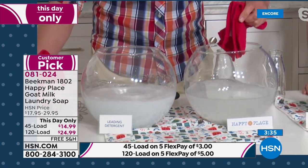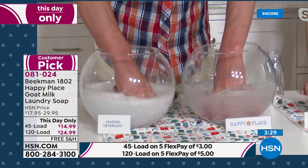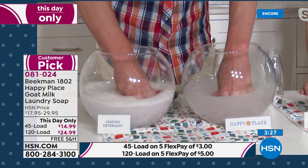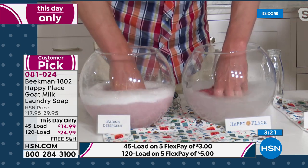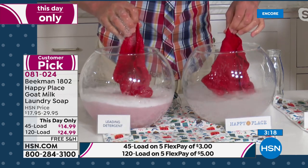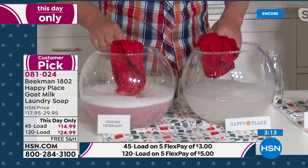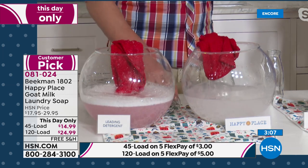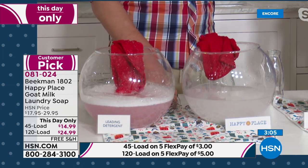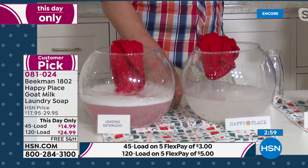We've got two brand-new red washcloths here — I want you to see how the color leeches out with the leading detergent. See how that's turning pink in the bowl? That's the color from the brand-new washcloth leaching out after just one wash. That's why, when you get new Diane Gilman jeans or Juliana jeans, they're not looking fresh — it's not because the dye job wasn't good, it's because the laundry detergent is actually leeching out the colors from your clothes.